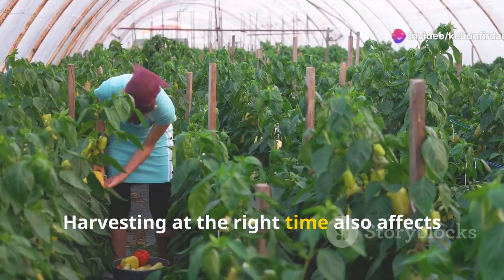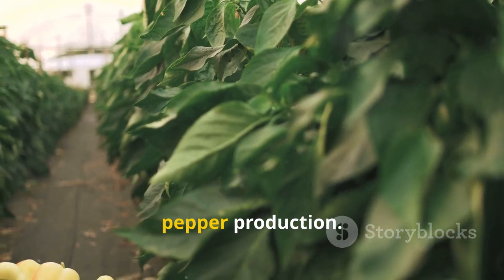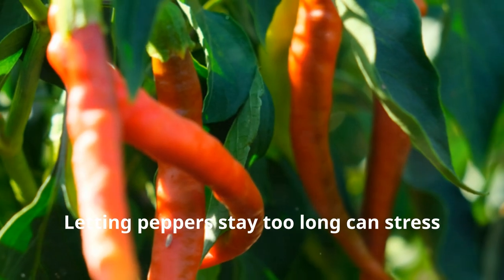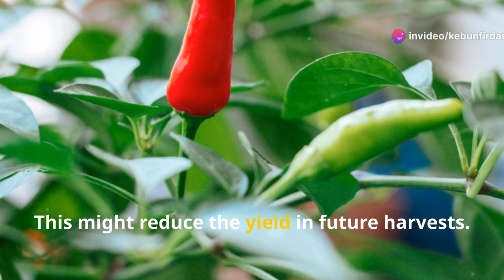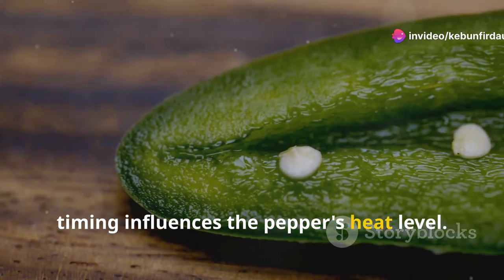Harvesting at the right time also affects the plant's health. Early harvesting can encourage more pepper production. Letting peppers stay too long can stress the plant. This might reduce the yield in future harvests. Moreover, timing influences the pepper's heat level.